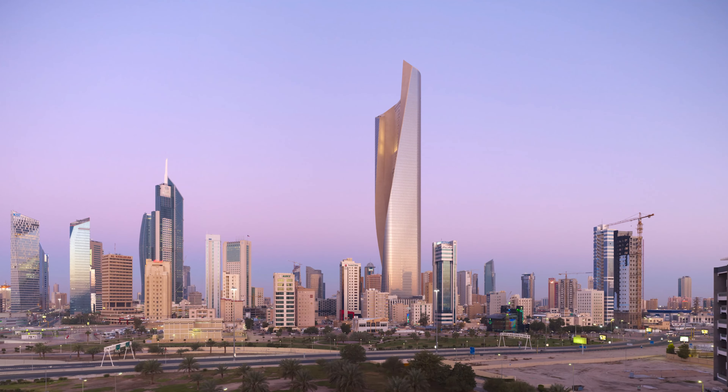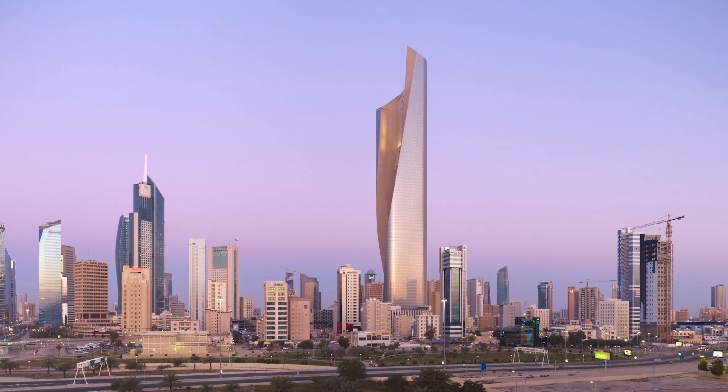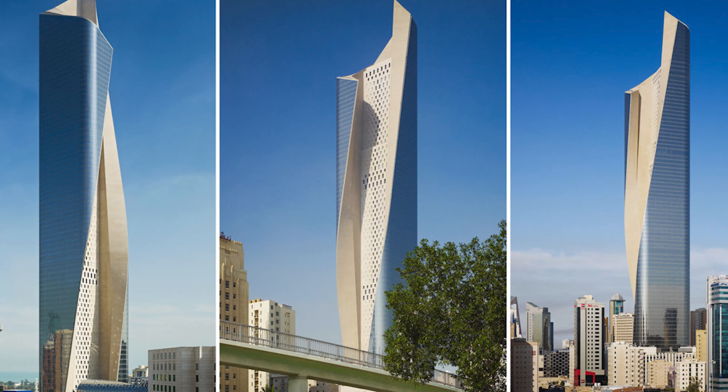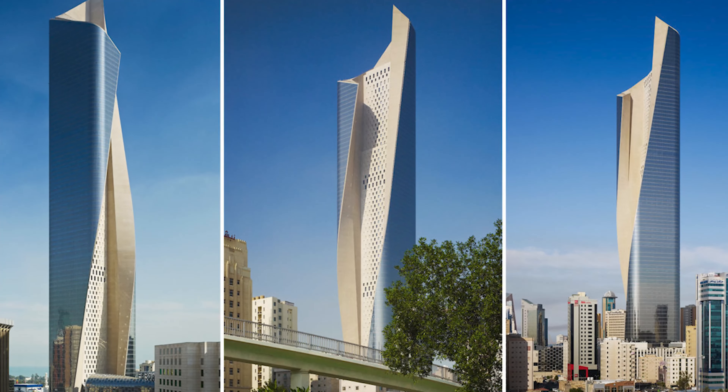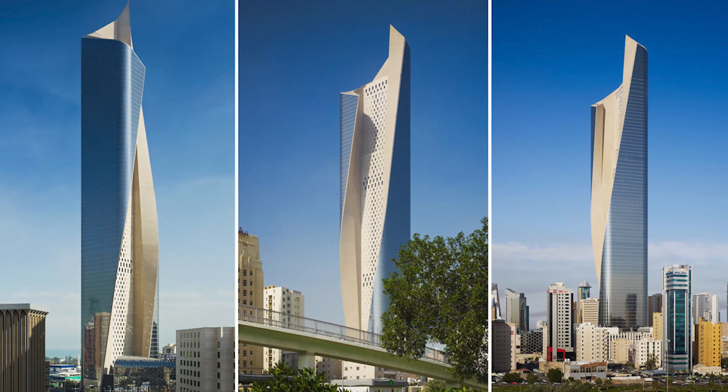Kicking off our list at number 23 is the Al Hamra Tower in Kuwait City. This architectural marvel is the tallest building in Kuwait and its unique, twisting design is inspired by the desert landscape. Fun fact: the tower's facade is made of over 2,000 panels of limestone.